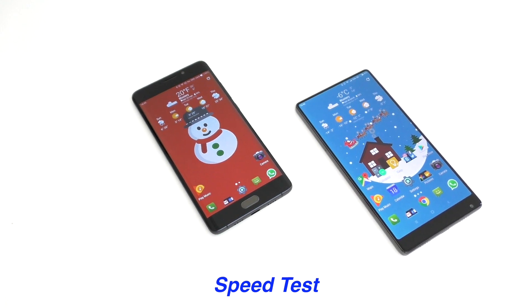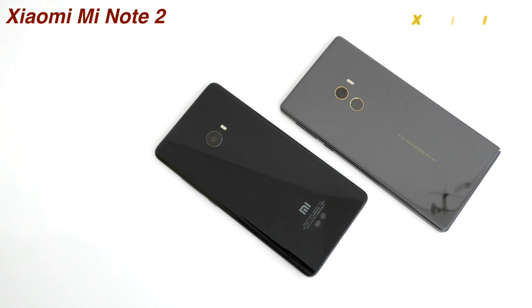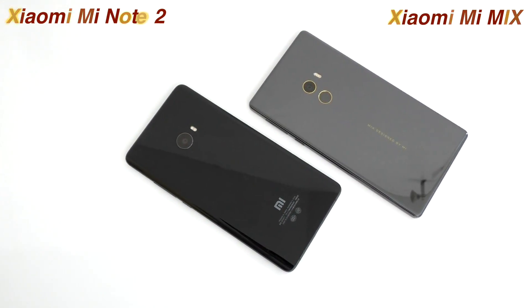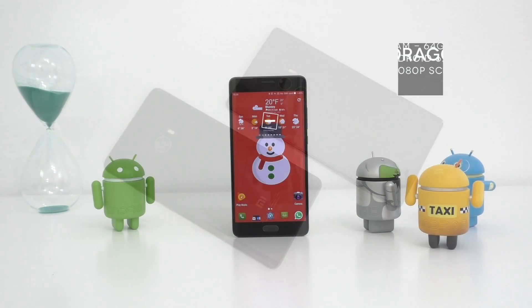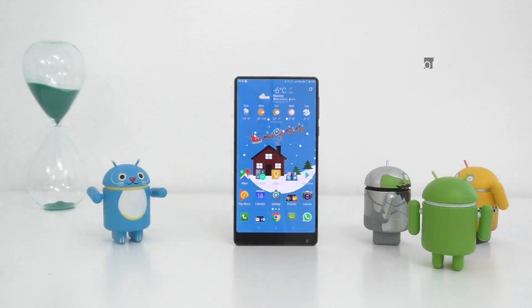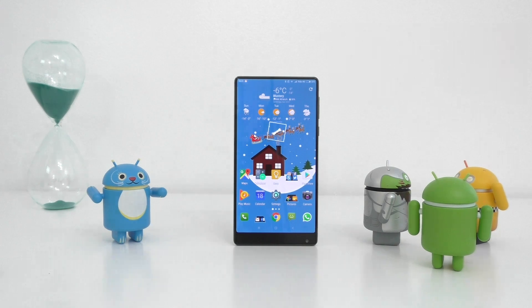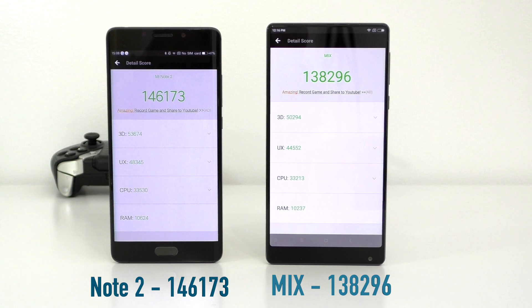Welcome to a new speed test. Today I have the Xiaomi Mi Note 2 and the Xiaomi Mi Mix. Starting on the left, the Mi Note 2 has a Snapdragon 821 processor, 4 gigs of RAM, 64 gigs of internal storage, running Android 6.0.1. On the right, the Mi Mix also has the Snapdragon 821, 6 gigs of RAM, and 256 gigs of internal storage, also running Android 6.0.1.